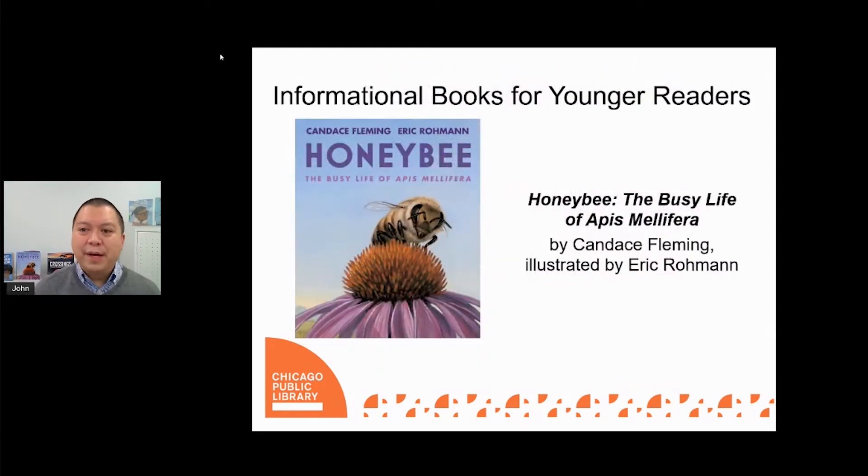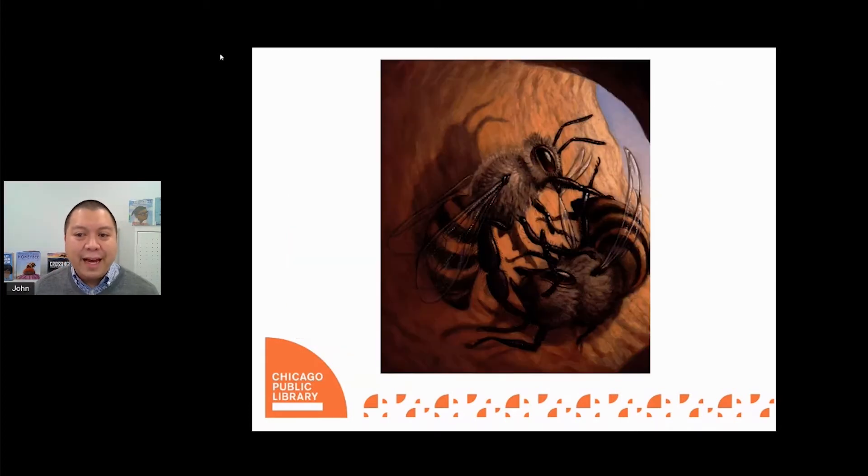Honeybees earn that name because all they do is make honey all day, right? Wrong. Honeybees, also known as Apis mellifera, or Apis for short, are actually very hard-working insects for the entire short time that they are alive, which is just over a month, and they do so much more than just make honey. Some of the honeybees' duties include eating, cleaning, nursing, building, and even fighting bees from other hives that try to invade their hive.